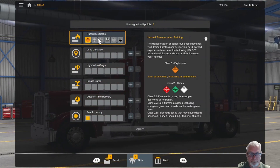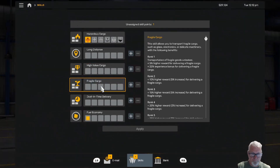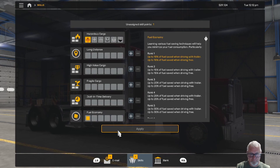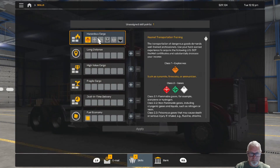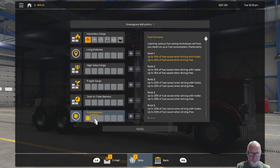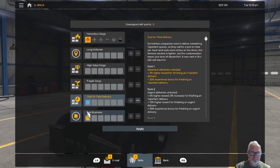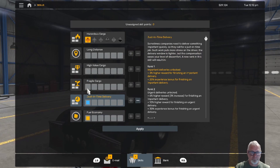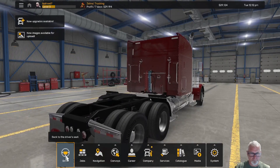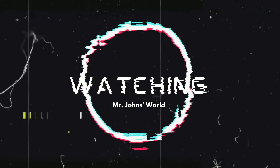Also, one more skill point — it allows you to choose which category you'd like that skill point to go in. Fuel economy already has one and my hazardous cargo has one. I don't think it matters, so I'm just going to go with just-in-time delivery. Click and then apply it — that'll give me an opportunity to make my deliveries on time easier. And that's it for this delivery. Thanks for joining me. I'll catch you next time. Mr. Johns is out. Bye bye.